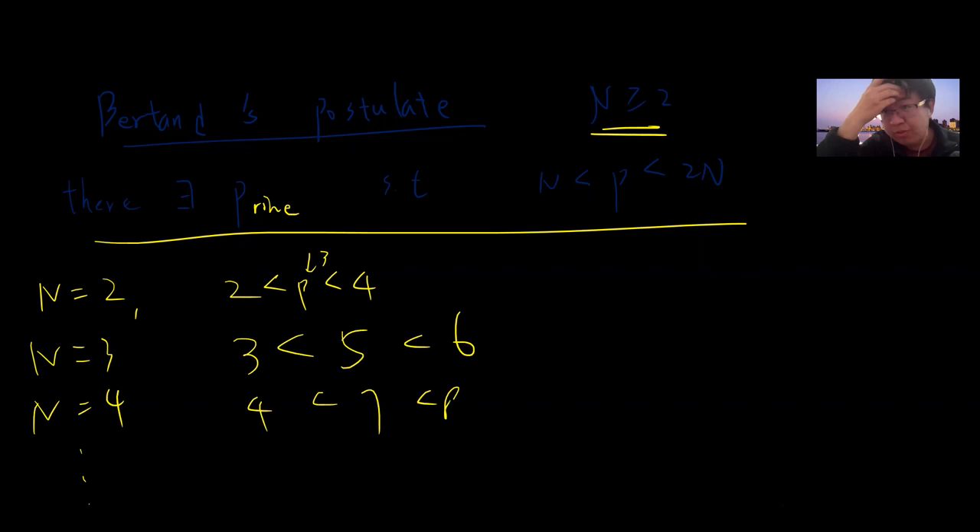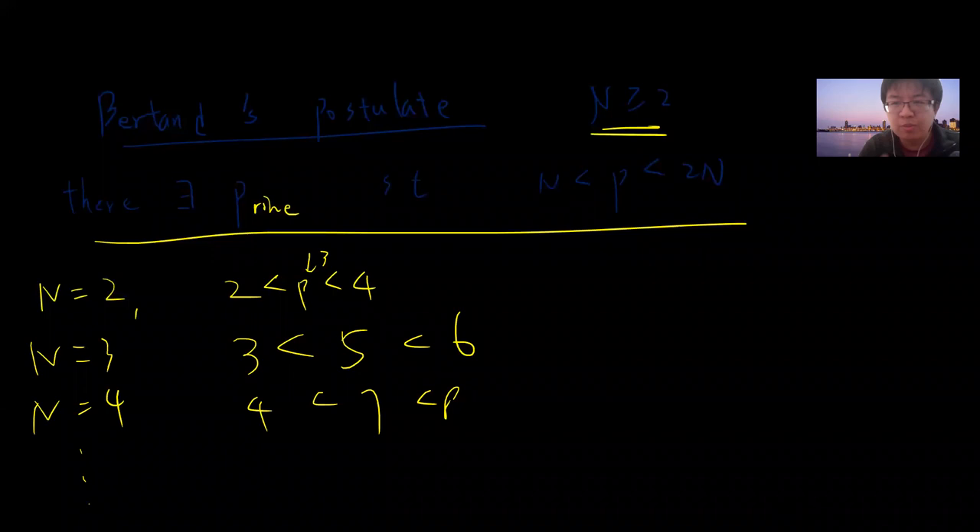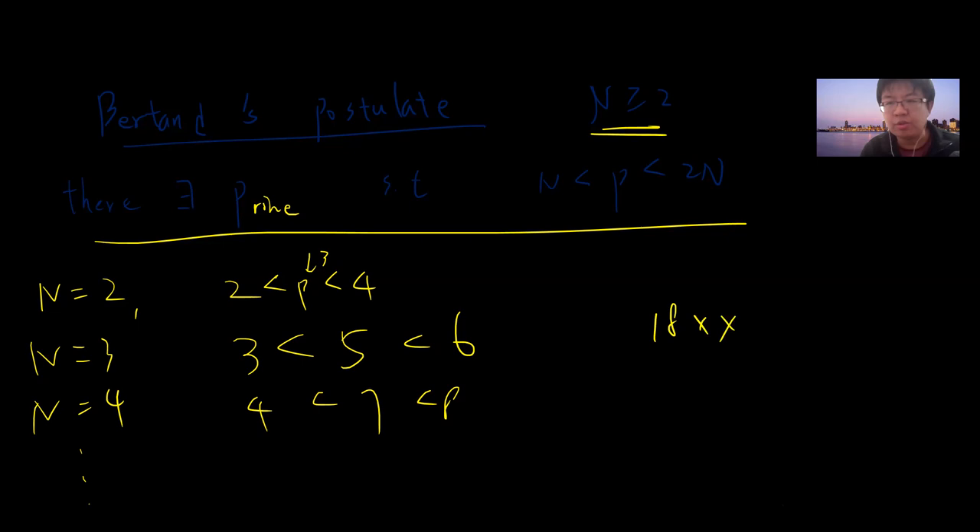This is a very old theorem. Bertrand gave the conjecture, which was then approved — proved — by Chebyshev, and I think it was around 1850 or something that people finally found a proof. This theorem is actually very closely related to analytic number theory.